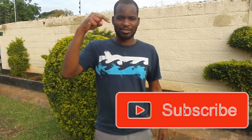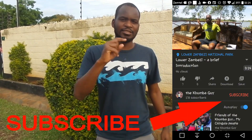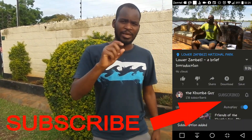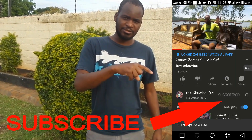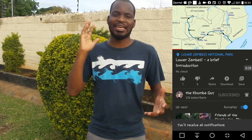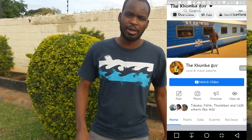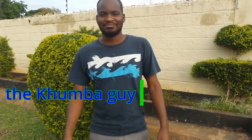Thanks for watching my video, I hope you enjoyed it. Please subscribe to the channel — to the Kumba guy. It's very simple: just go to the subscribe button, click on it, make sure the bell is on for notifications, and you'll be receiving notifications whenever I post a new video. Follow the Kumba guy on Facebook as well and you'll be seeing my notifications and posts on Facebook. I'm the Kumba guy, let's go.